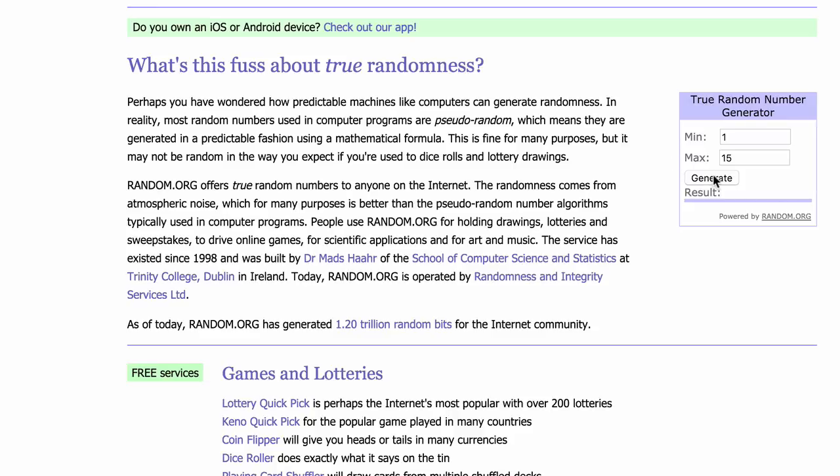To get our winner we'll generate the number — and it is number 8. Number 8 is Munir T. Munir, you are the winner of a free one-month membership for Black Spectacles AIA ARE prep tutorials and software tutorials — our unlimited membership. Congratulations! We'll send you a note tomorrow so you can redeem that.